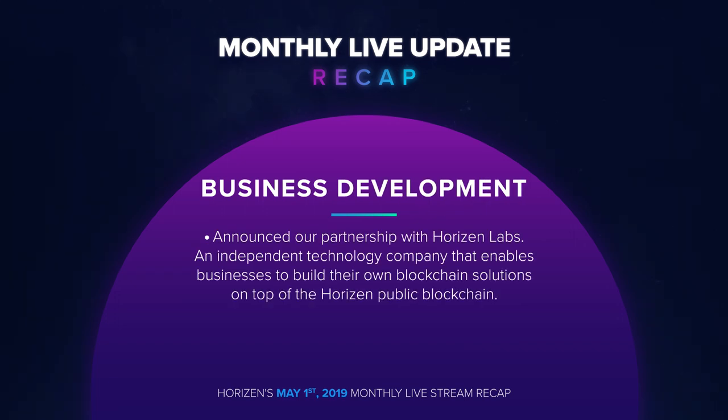We announced our partnership with Horizon Labs, an independent technology company that enables businesses to build their own blockchain solutions on top of the Horizon public blockchain. Zen is now available on the Coin Invest platform, thanks to the team's hard work.